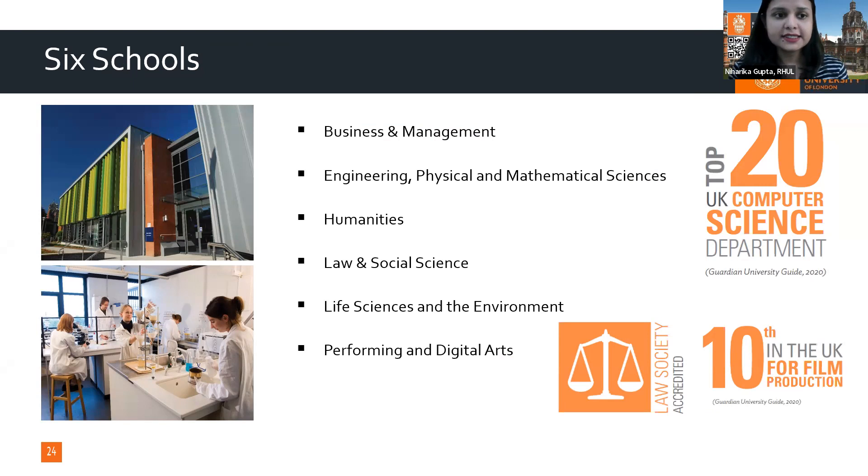We have six faculties: Business Management, Engineering, Physical and Mathematical Sciences, Humanities, Law and Social Sciences, Life Sciences and Employment, and Performing and Digital Arts.